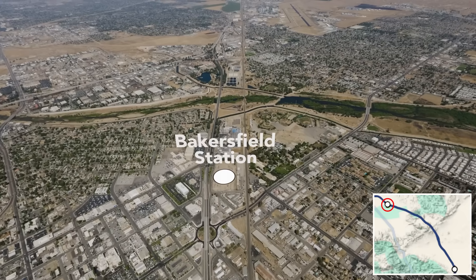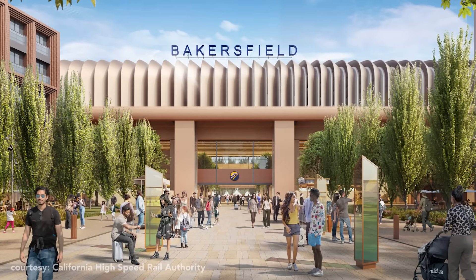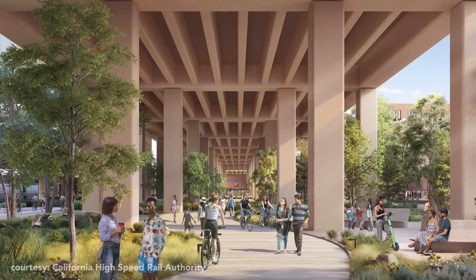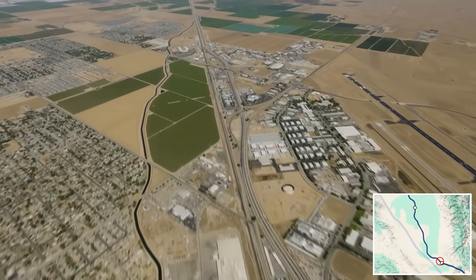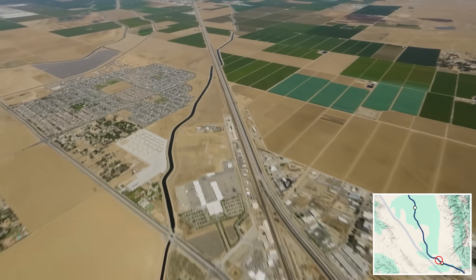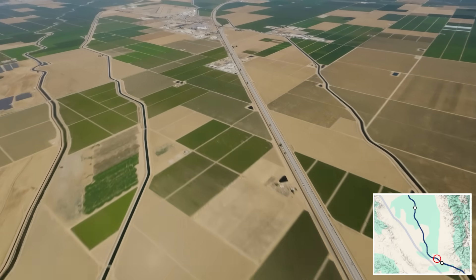Bakersfield Station marks the southernmost point of where the train route will initially begin operating, sometime around 2030. Leaving Bakersfield behind, we need to travel another 12 miles to the town of Shafter to begin seeing the 114-mile section where the vast majority of construction has been taking place.